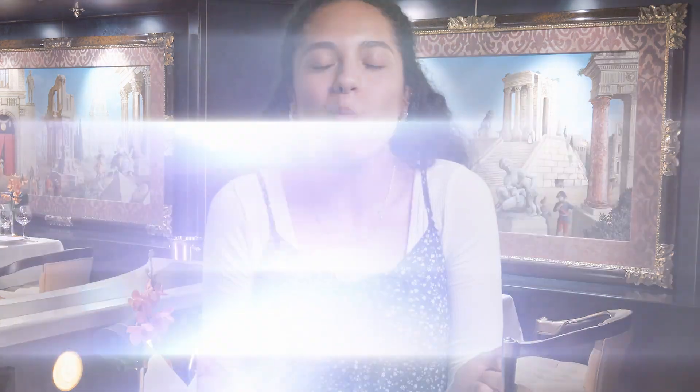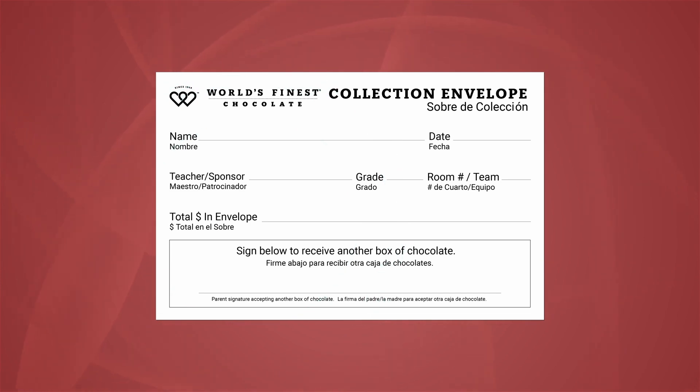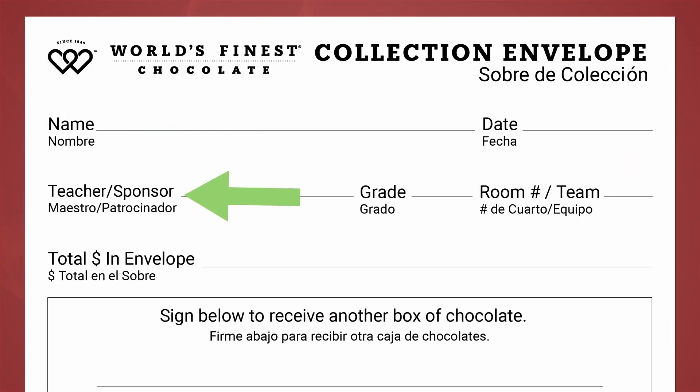Not only because it tastes great and people love it, but at only $2, it's a great deal. There is also a money collection envelope inside your case. Be sure to write your name and your teacher's name on the envelope. Then, each time you sell something, put the money in the envelope. When all your chocolate is sold, your envelope will have $60.